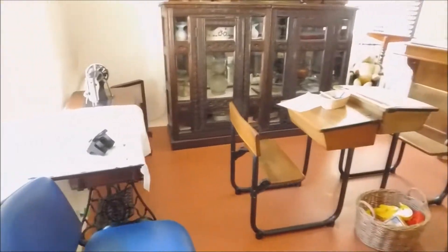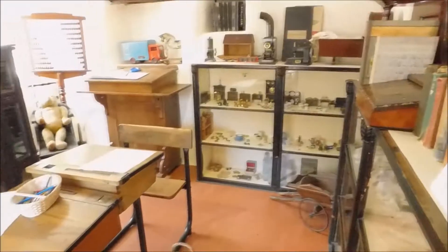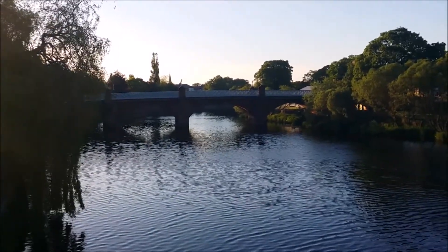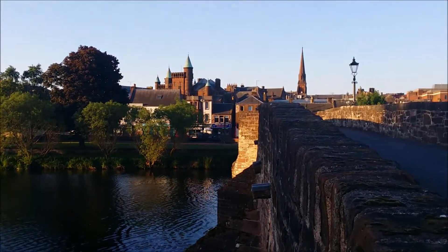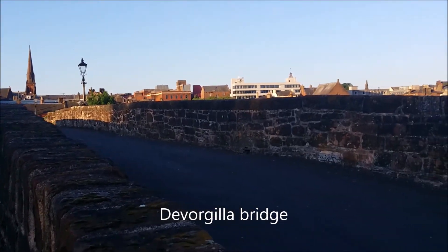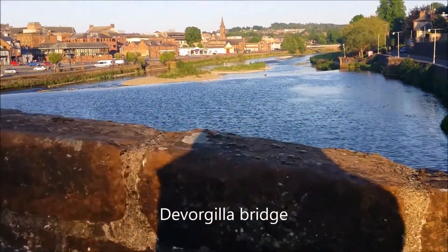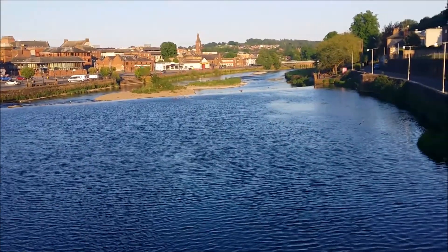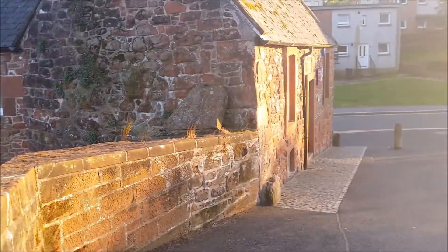And this is the school room. This is the view on the bridge, looking at the other bridge over there. Some beautiful buildings here — see the churches there in the background. Very pretty. There's the River Neath, and that's where we've just been, which is the bridge house.